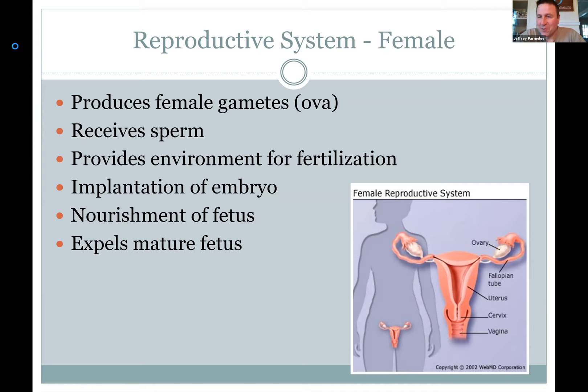Lots of things can go wrong, and you need a uterus that can expand hugely. The vagina will be a conduit for the baby to come out, and for sperm to come in. So the female system must produce the ova or eggs, receive the sperm, have a place for fertilization to take place, allow the embryo to implant in the wall of the uterus, make a placenta, and then — to use that beautiful term — expel the mature fetus.